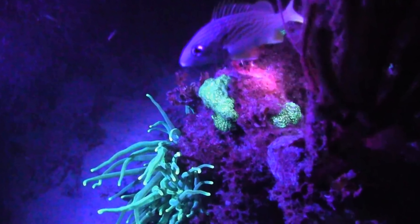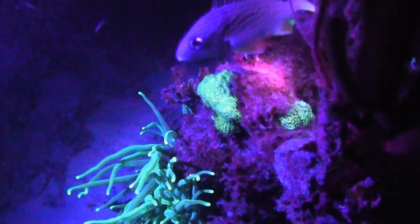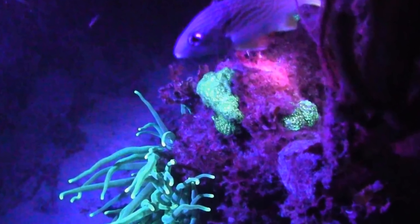Scientists have discovered the presence of biofluorescence in corals, arthropods such as crabs and insects, and more than 200 species of sharks and fishes. Fluorescent lights are common in the deep depths of the ocean because it's so dark down there.